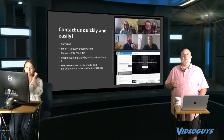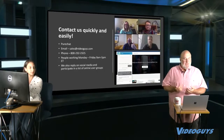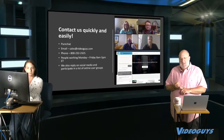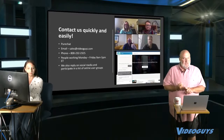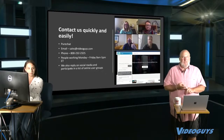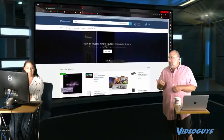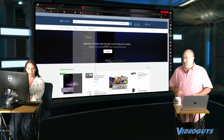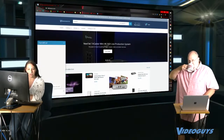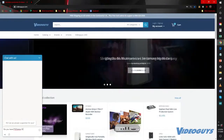We have multiple ways to reach our live people. From our website you can use the Pure Chat feature, email sales@videoguys.com — our sales team monitors that constantly — or call us at 800-323-2325. We have staff working Monday through Friday, 9 to 5 PM Eastern time.